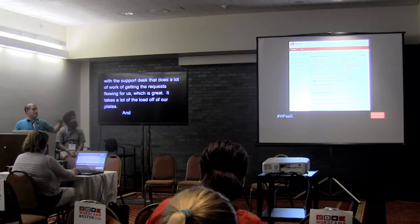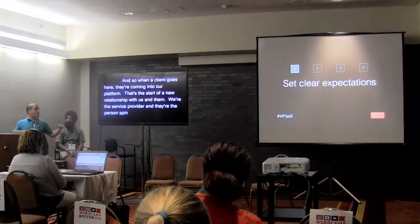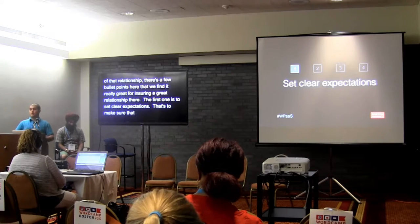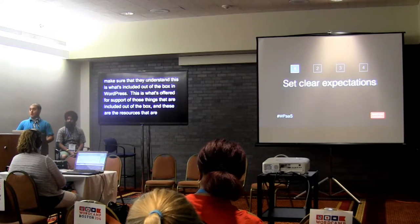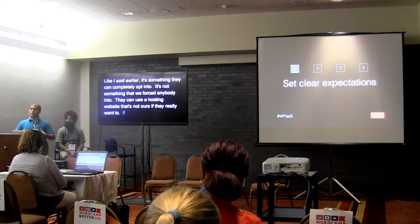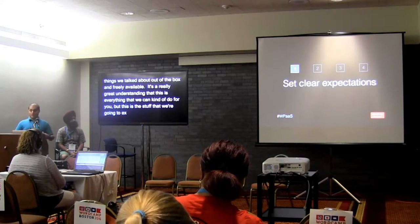When a client comes and requests a site, they're entering into a new relationship with us as the service provider. We found a few things are really great for ensuring a great relationship. The first is to set clear expectations — making sure they understand what's included out of the box in WordPress, what support is offered, and what resources are available on our platform. It's something they can completely opt into — they can use a hosting website that's not ours if they want.